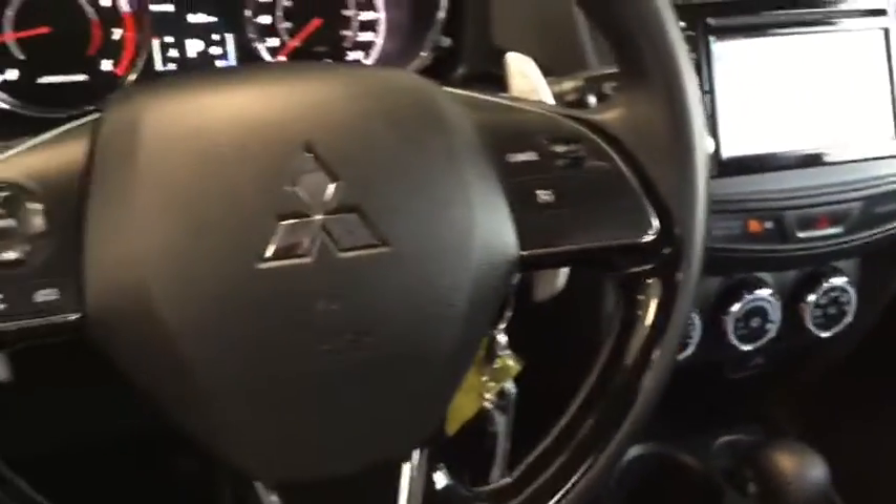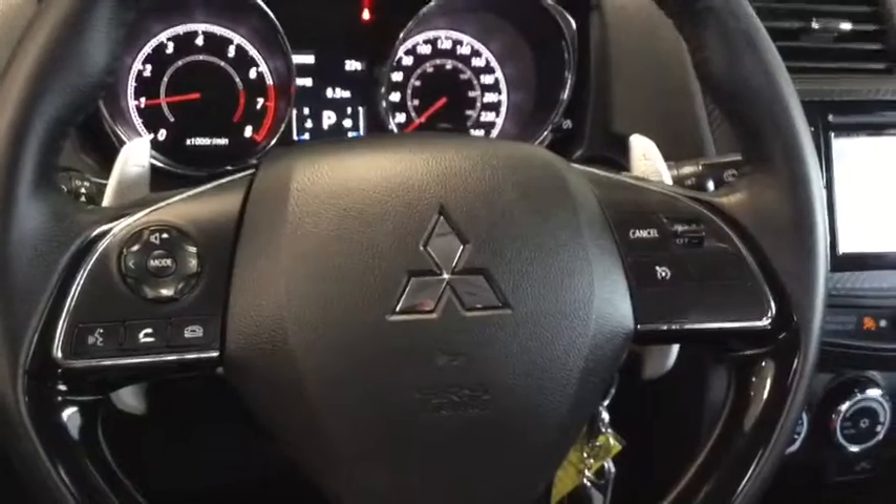Moving further in you have a nice big glove box with all of the manuals you're going to need. Lots of storage in the front here — lots of really great things happening in the front of your Mitsubishi.